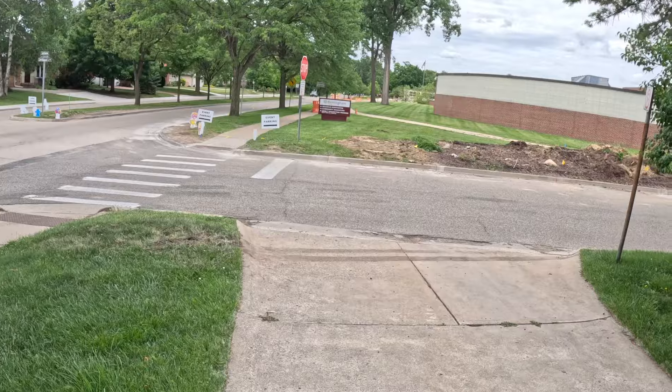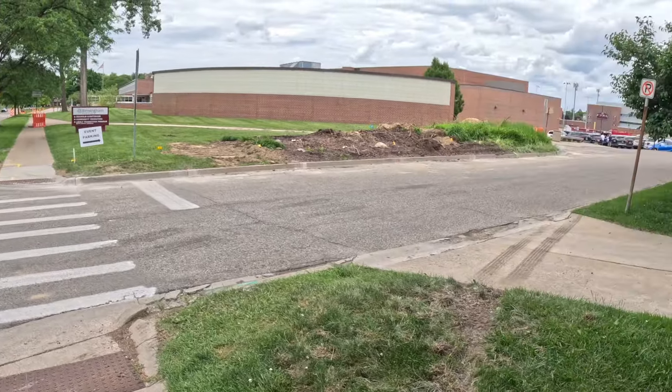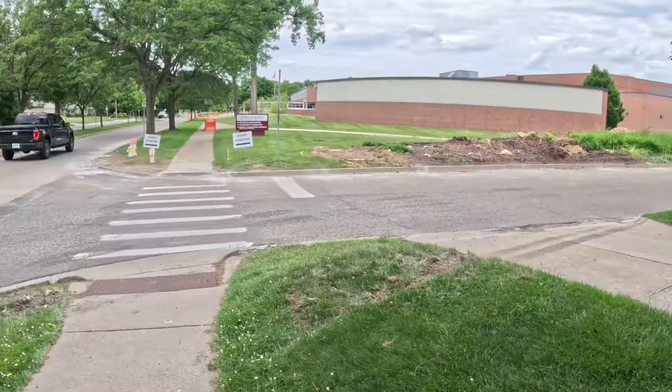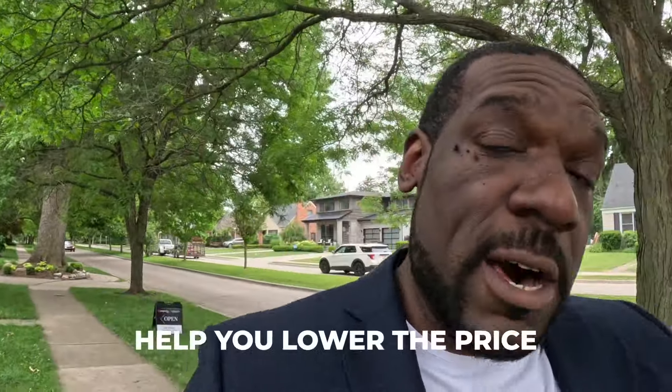The biggest drawback is right here — you're essentially sharing a driveway with the school. Friday night you might want to check out some high school football, but day to day it could be a hassle with all the traffic, on top of already being on a main road. Things like main roads or shared driveways help lower the price, and that's a good opportunity for people who can vibe with those things to get into an area for under market value.